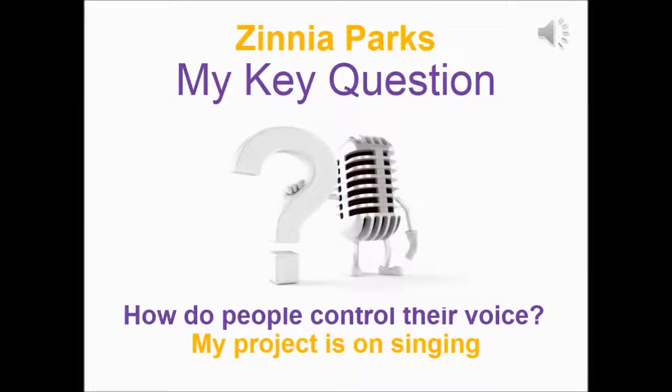Hello, my name is Zinnia Parks and my key question is how do people control their voice? My project is on singing. My project connects to creativity because I think you have to be pretty creative to be able to either write a song, sing a song, or anything like that.